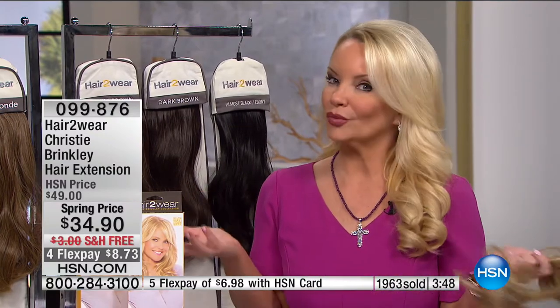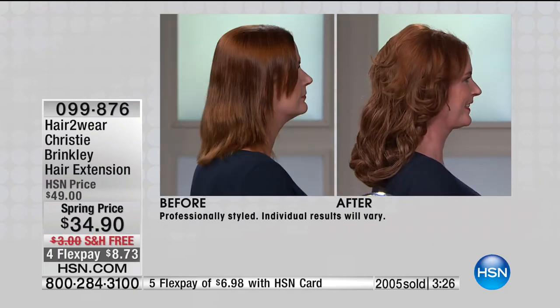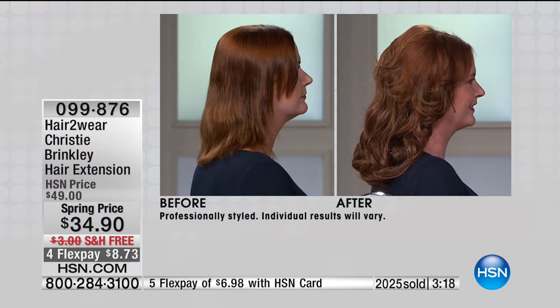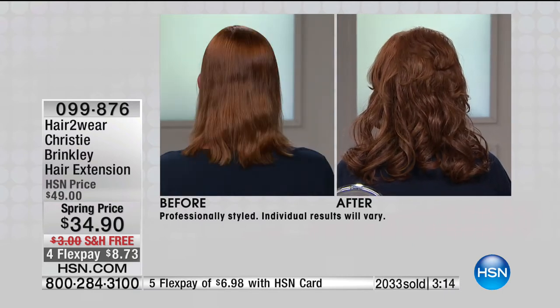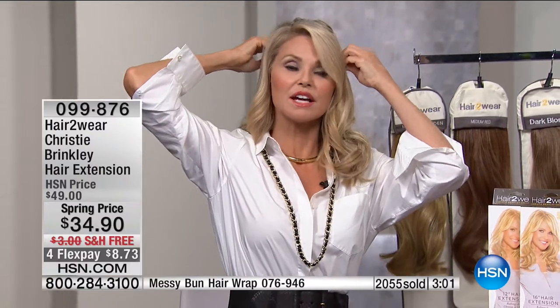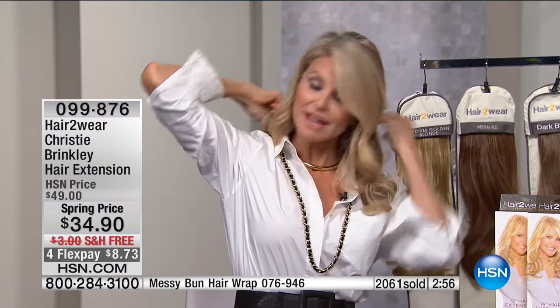We have the 12 inch and the 16 inch, and also the wrap which is a huge customer pick here at HSN — about 20 of each in each color. Look at our model in the before picture — she has finer, thinner hair. She's added the 12-inch and it gives her volume for a fuller, more beautiful look. With the shorter 12-inch, if you clip it way down at the nape of your neck, look how much length you can get out of the same extension.